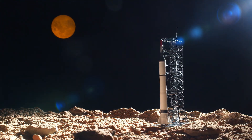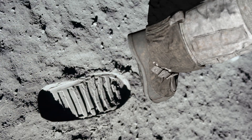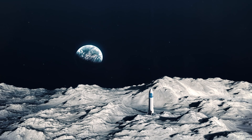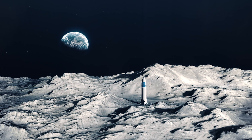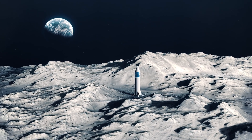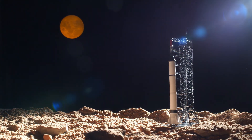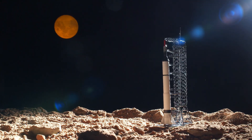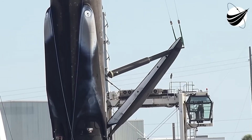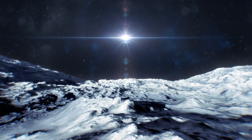Then there's the terrain. The Apollo astronauts described the surface as covered in a fine, powdery regolith — a dust that clings to everything. Beneath that dust are rocks and uneven slopes. Apollo's lunar module had wide, spindly legs designed to spread weight and absorb shock. But Starship is not the lunar module. It's nearly 50 meters tall, weighing over 100 tons even when empty. Imagine balancing a skyscraper on four legs and setting it down on uneven ground — that's the scale of the challenge.